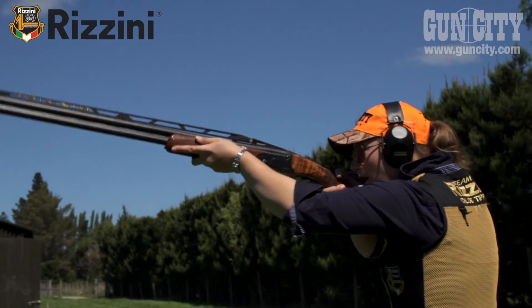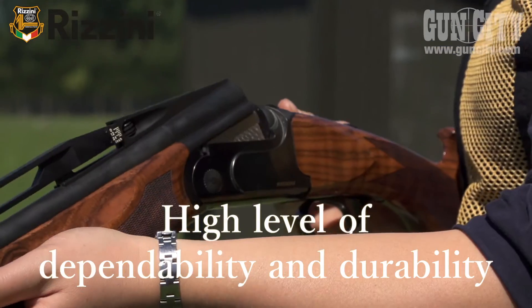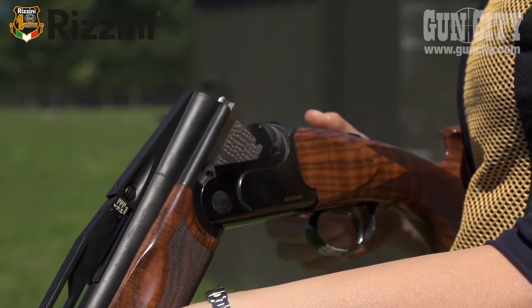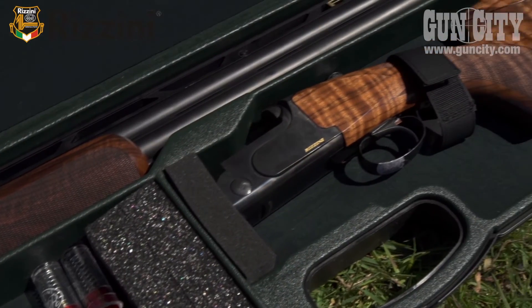The Rizzini Premier boasts an incredibly high level of dependability and durability due to the advanced design and manufacturing processes used in its creation.